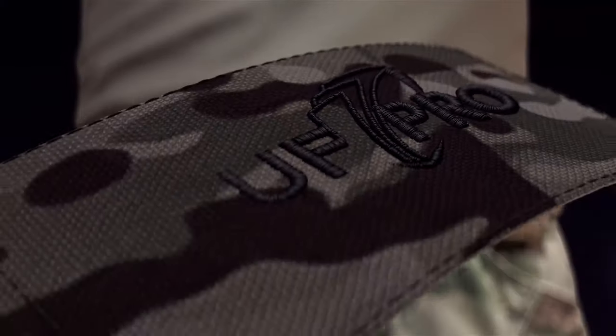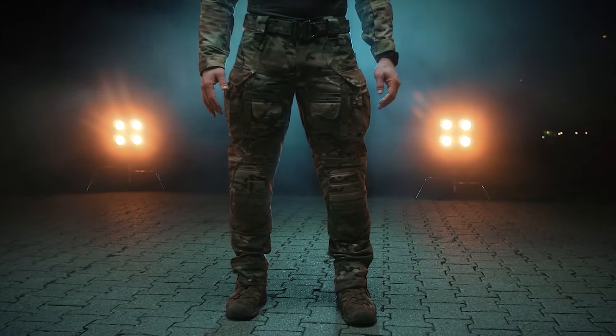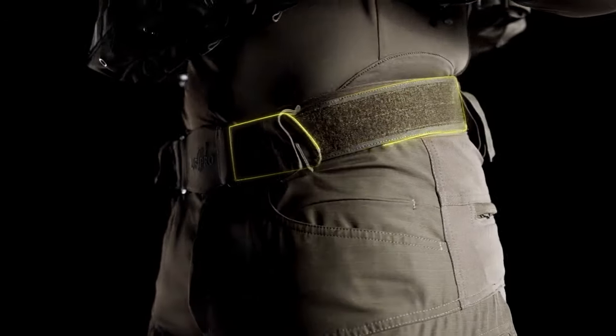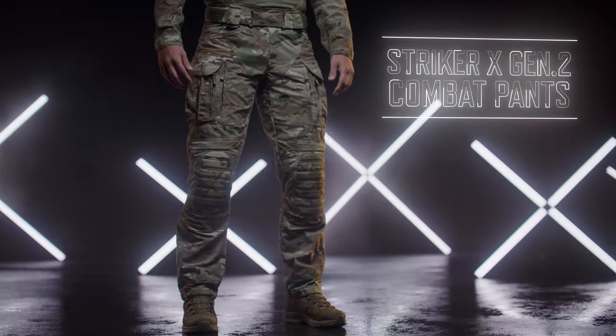For added stability, an integrated lower belt secures the trousers in place. These pants are equipped with cutting-edge features designed for enduring comfort and adaptability. Whether facing demanding conditions or seeking top-notch performance, the UF Pro Striker XT Gen 3 Tactical Pants are a necessity for those who demand the best.